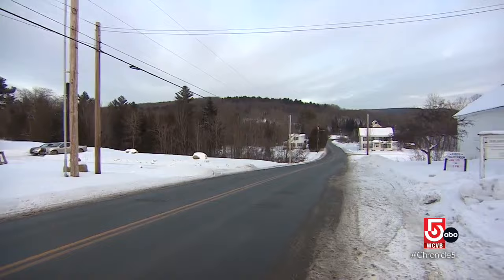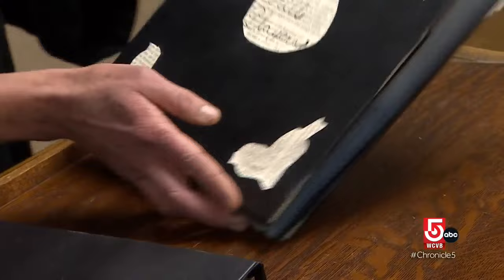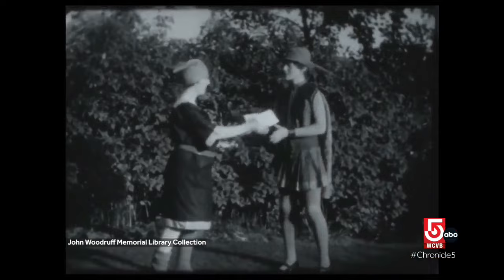Kristen Urie is library director here at the John Woodruff Simpson Memorial Library, which received the films as a donation. Beyond a glimpse at local life, the films include clips of the East Hill Players, a theater group started by the library's founder, the late Jean Simpson.